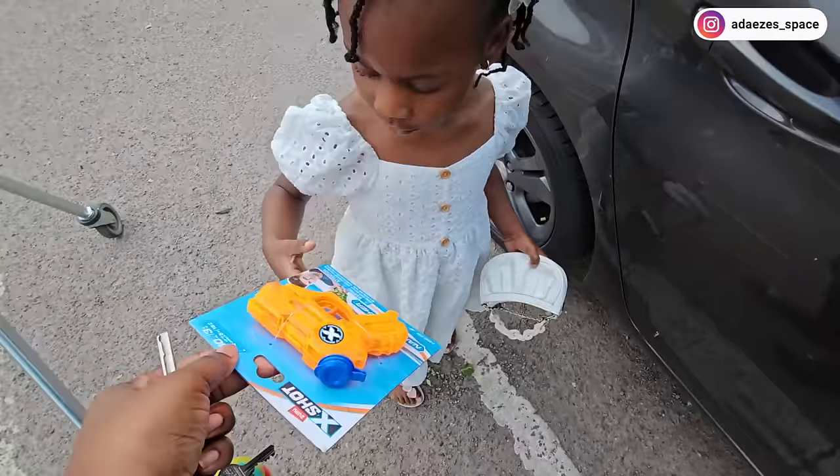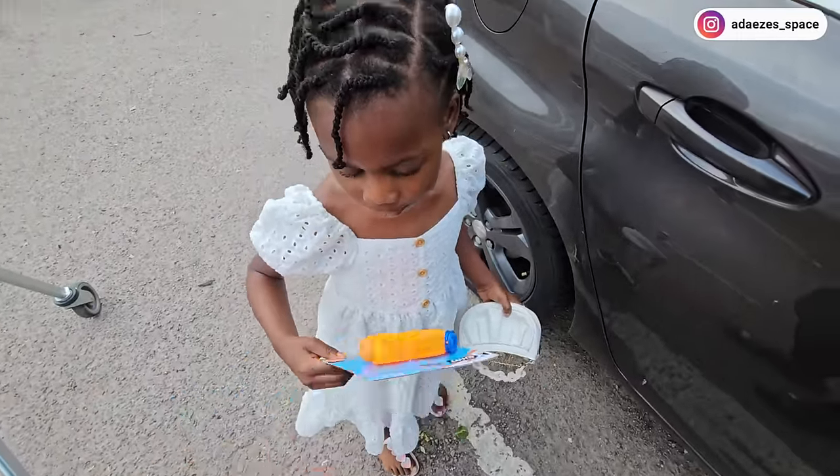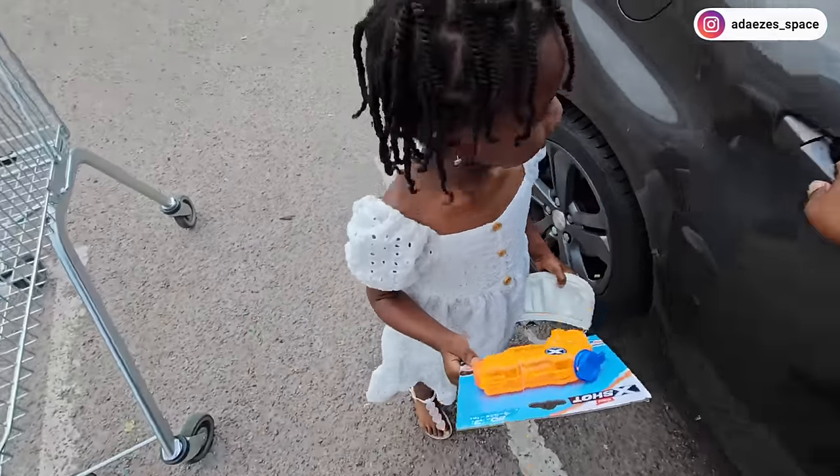That bubble gun shoots water. But you already have a bubble gun.